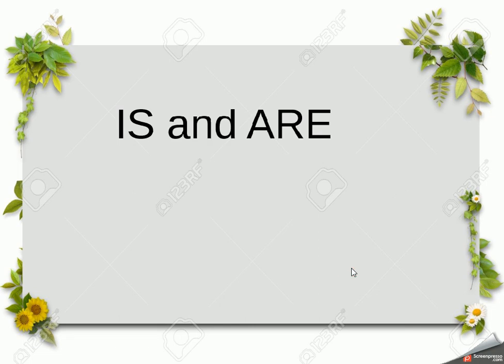This third video is looking at two very important words: 'is' and 'are'. We're also going to look at three combinations of letters — th, ch, and sh.